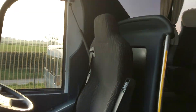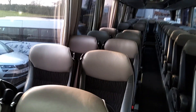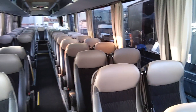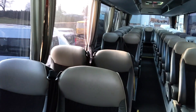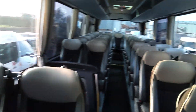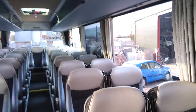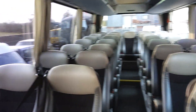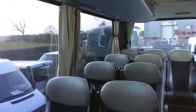As we jump on board, 53 reclining seats with three-point seat belts, finished in this half-leather trim with sideways movement. The vehicle is fully carpeted throughout.